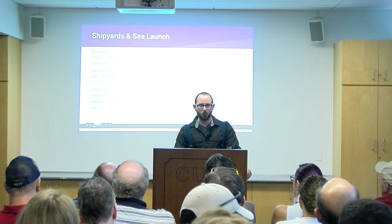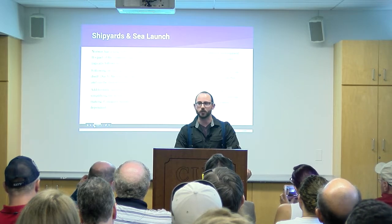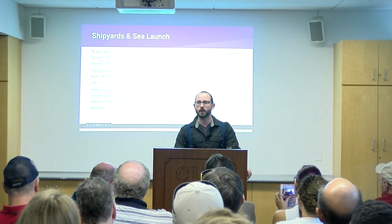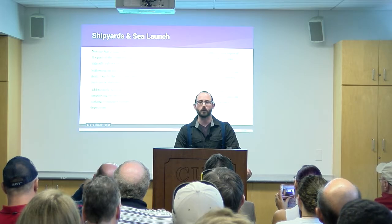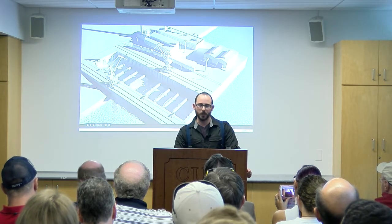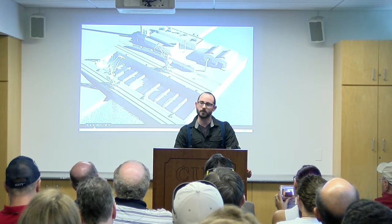We're going to leverage that experience when we design our rockets in the dry docks, and we won't need any new launch infrastructure to do that — which is the really cool part. We use existing launch infrastructure. We don't need to rent out a launch pad or fight over Pad 39A like SpaceX and Blue Origin are doing right now.